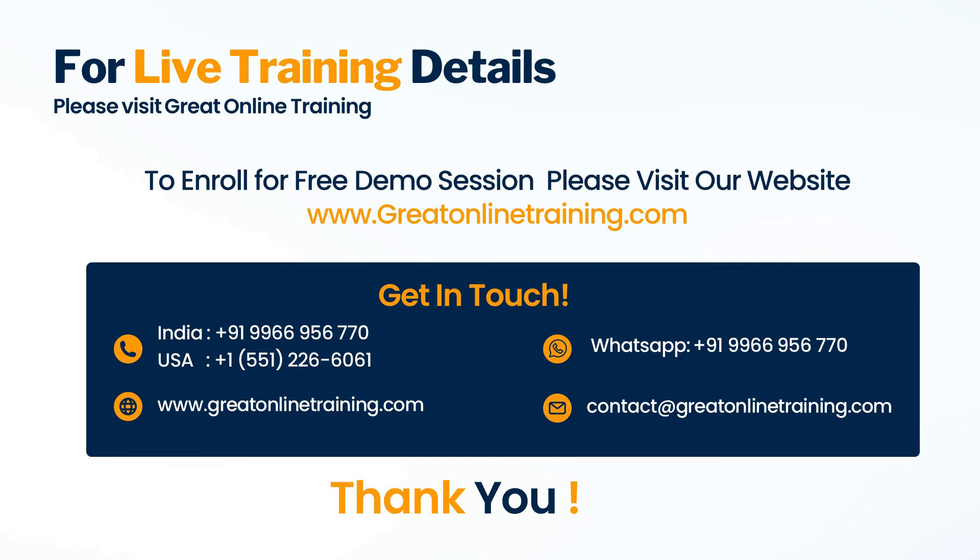If you're looking to take training in clinical data management, please visit www.greatonlinetraining.com and enroll for a free live demo, or call us at +91-999-6695-6770 for more details.